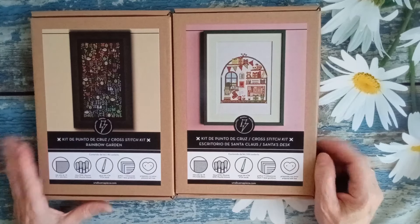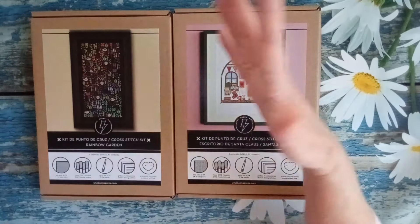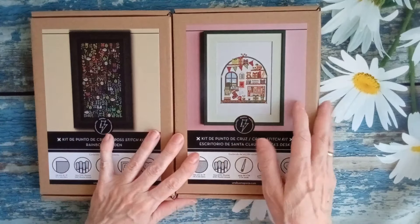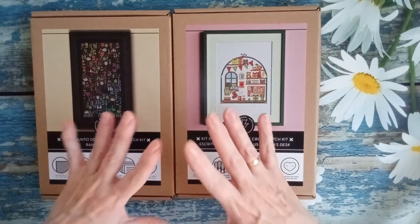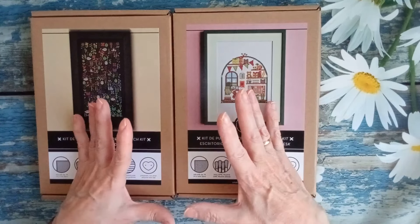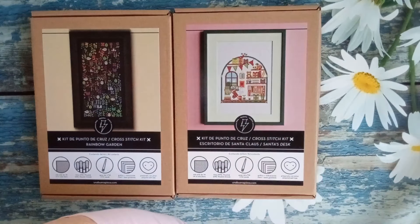Tiene cosas monísimas, de verdad, súper monas. Además con ese encanto de las cosas sencillitas, la inocencia, me encanta. Me parece súper bonito. Así es que nada, chicas, os animo a entrar en su página, elegir alguna cosa y vamos a bordar juntas. Hasta pronto. Almobesos.